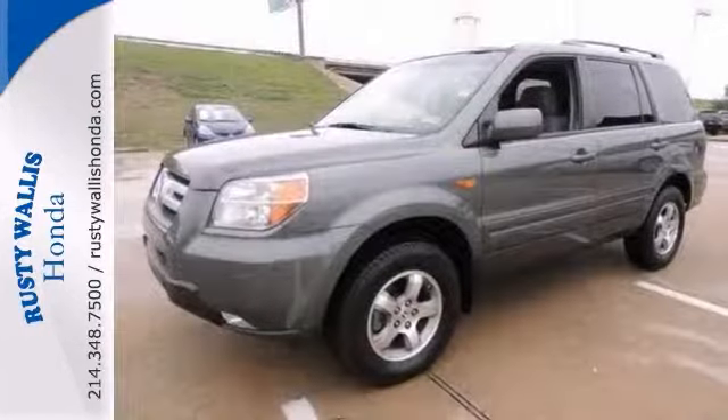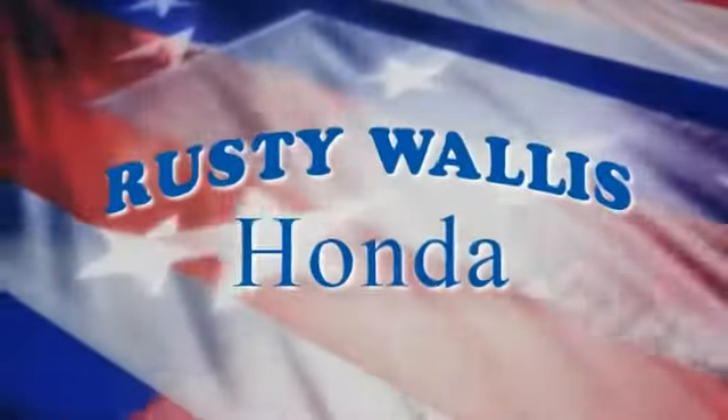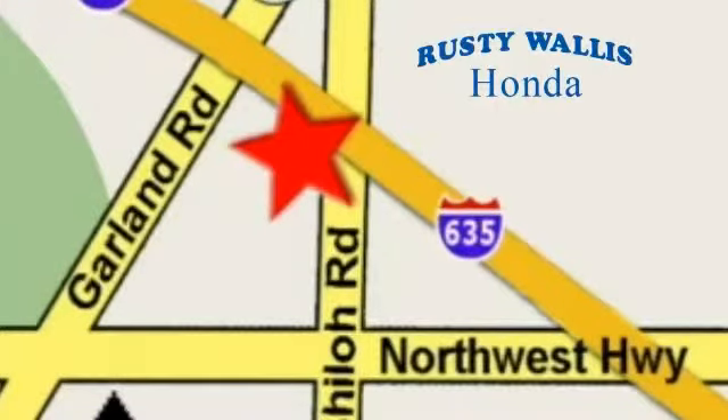Come on out and see it for yourself today and take it for a test drive. At Rusty Wallace Honda, our primary goal is to satisfy our customers. Stop in today. We're easy to find just off I-635 at Shiloh Road.